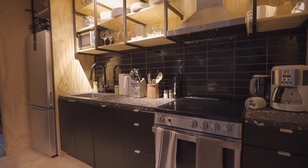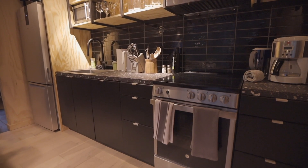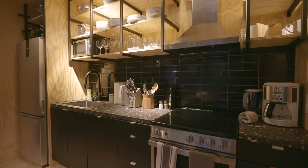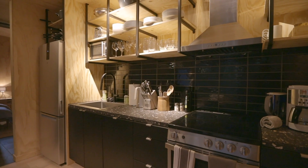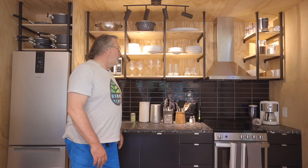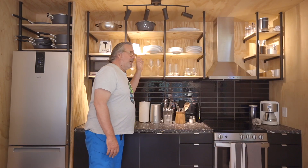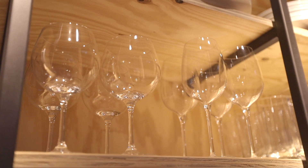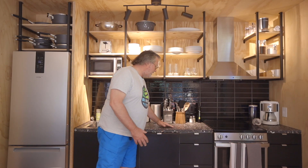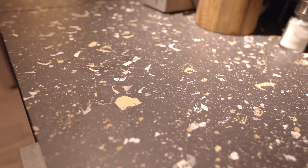Now we're in the kitchen area, as you can see. The overriding philosophy on this whole place was high quality, good aesthetic, not overly done, but really good components. All the glassware and cookware, everything is pretty top-notch. The countertop is actually oversized — 24-inch tiles that they sort of cut together.